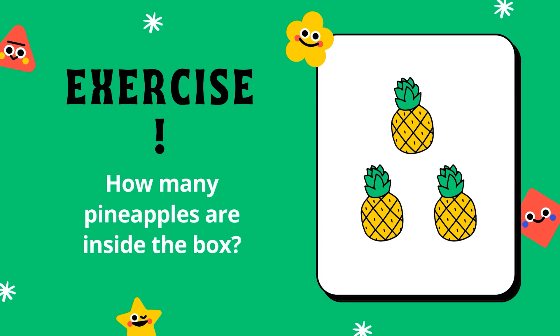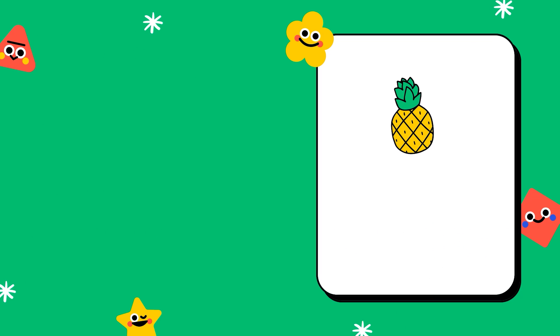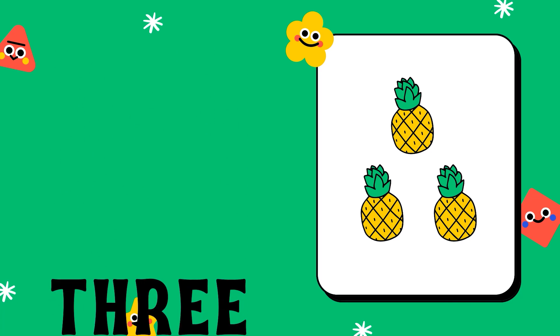How many pineapples are inside the box? Let us count to know the number. 1, 2, 3. The number of pineapples is 3. Good job.